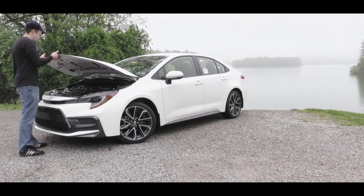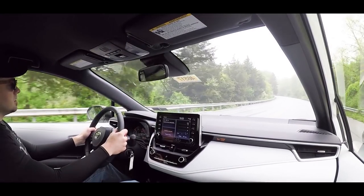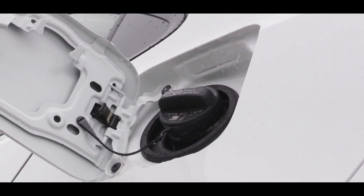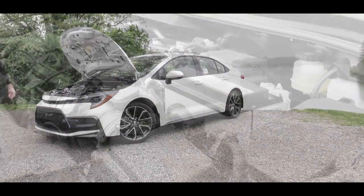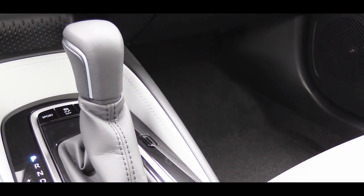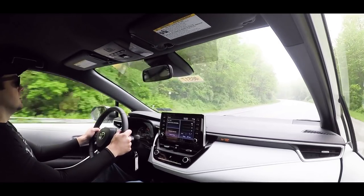With all those trim levels, there are a few different engine setups. First is a 1.8-liter naturally aspirated inline four-cylinder for the L, LE, and XLE trims, putting out 139 horsepower and 126 lb-ft of torque sent to the front wheels through a CVT, giving you 30 city / 38 highway MPG. The second engine belongs to the Hybrid LE — also a 1.8-liter four-cylinder — producing 121 horsepower and 105 lb-ft of torque through a CVT, with 53 city / 52 highway MPG, including EV and Eco driving modes.